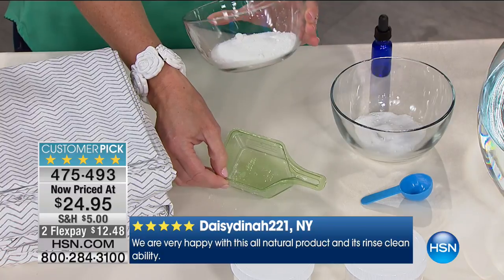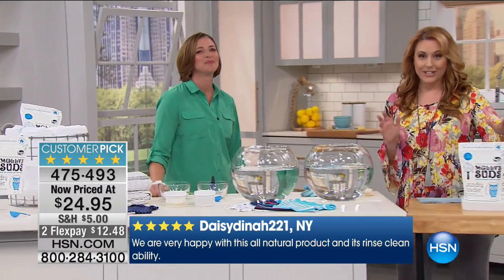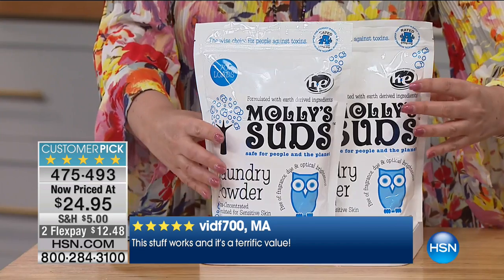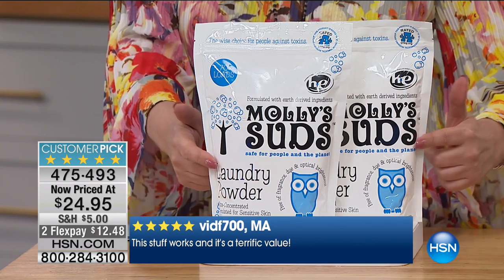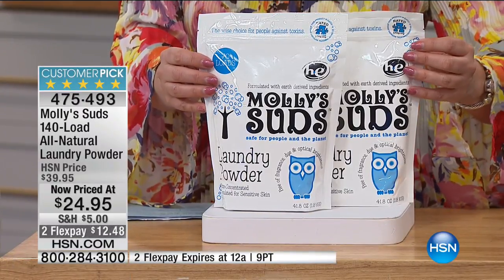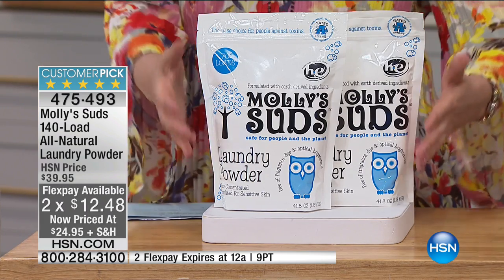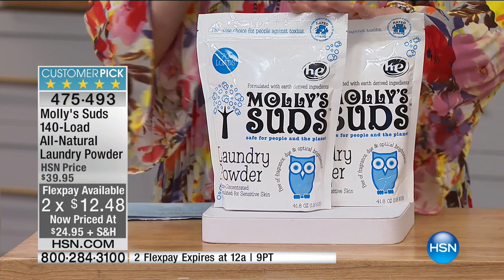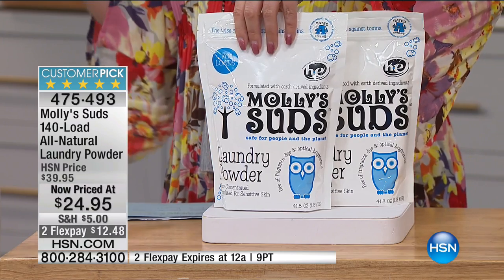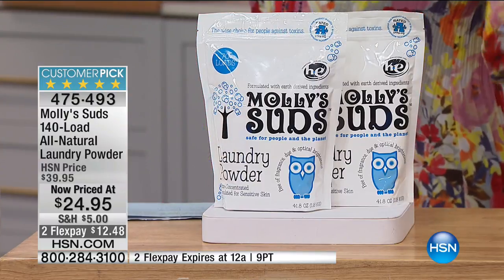Now let me jump in with the price: 36 cents a load. We're doing a special price — priced at means it is never going to be lower — $24.95, so it's $12.48 to get home. You don't have to lug home a big tub; we deliver it right to your door. If you live in an apartment in New York City, we go right to your house. If you're going to a laundromat, you just bring a little teeny scoop.